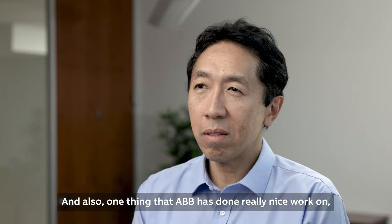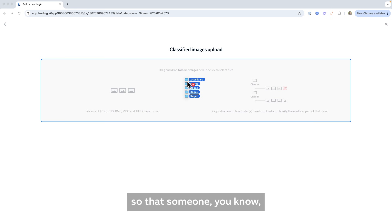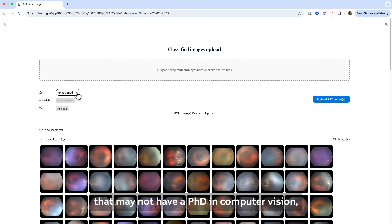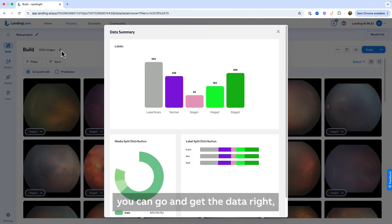One thing that ABV has done really nice work on is to think through what are the custom user interfaces so that someone who may not have a PhD in computer vision, but with deep subject matter expertise that deeply understands the application, can go and get the data right, get the model, and get that robot running.